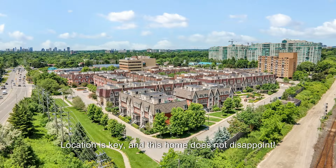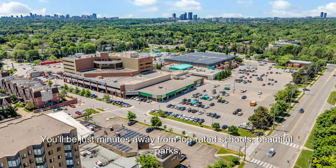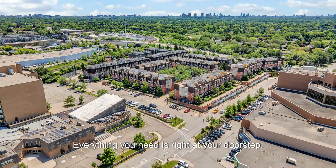Location is key, and this home does not disappoint. You'll be just minutes away from top-rated schools, beautiful parks, shopping centers, and excellent dining options. Everything you need is right at your doorstep.